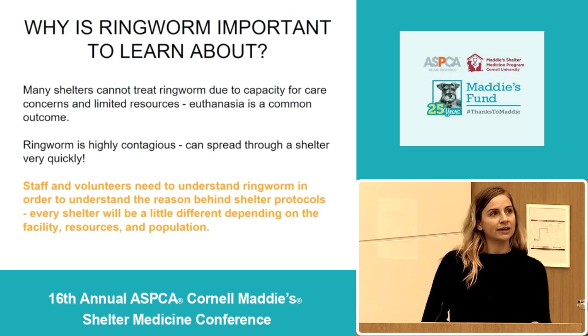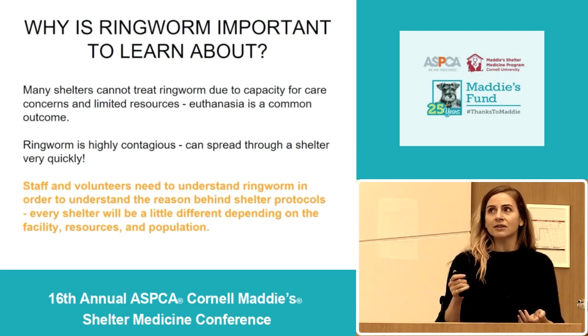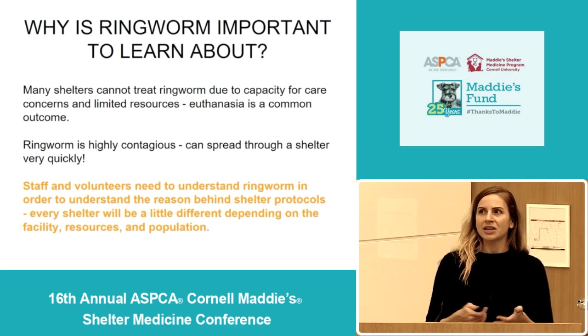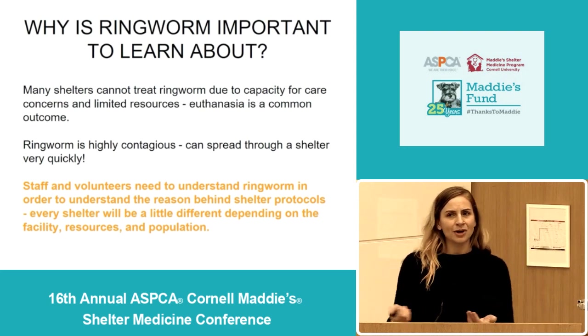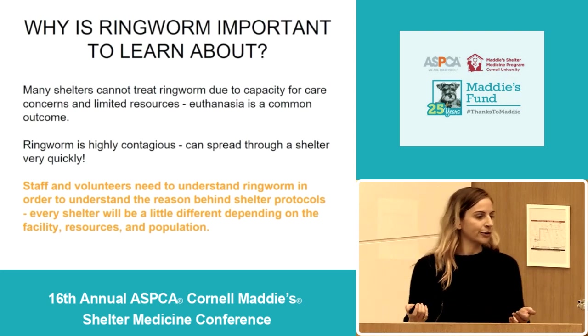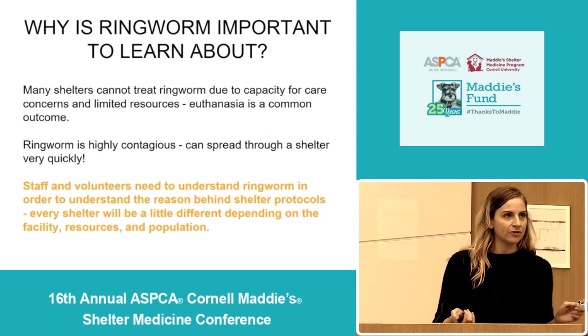Every shelter is going to be set up differently. Everyone has different facilities, different resources, so a lot of the things in this talk I'm going to try to keep general, and just keep in mind that I'll make some recommendations but you have to tailor all of this management to what fits your shelter and what makes sense for you. It really depends on the facility, the resources, and the population that you have.